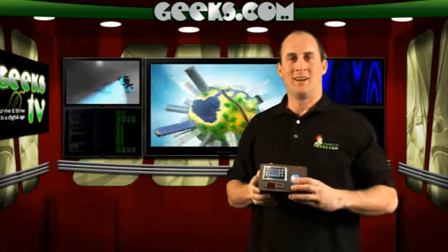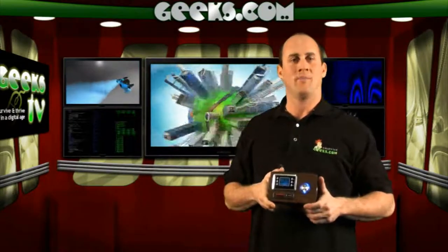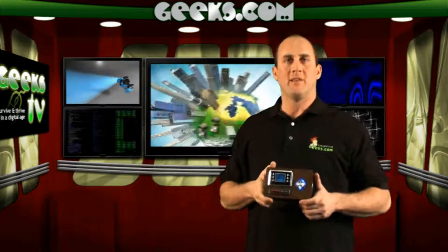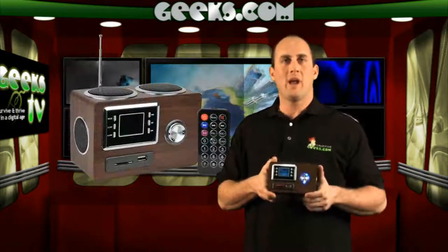Wow! Geez! Guess somebody doesn't like my dancing. Hey everyone, this is Mike over at Geeks.com. On today's episode of Geeks TV, we have this neat little jukebox that can help you wake up every day of the week, or maybe for that important meeting you don't want to miss.